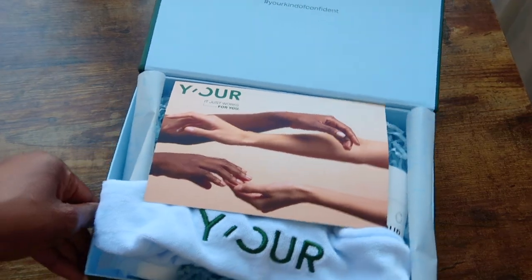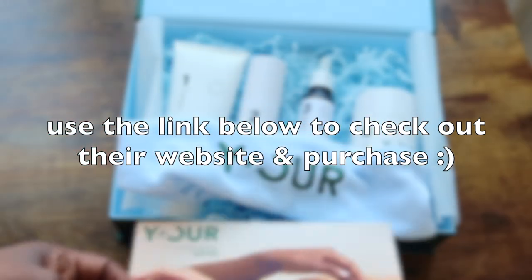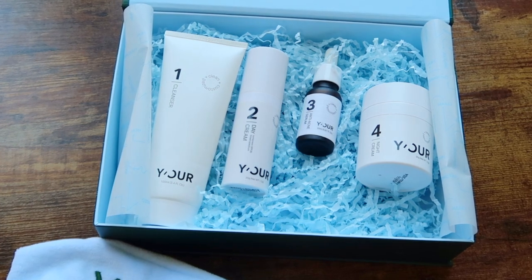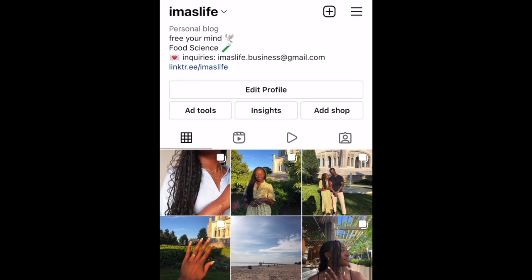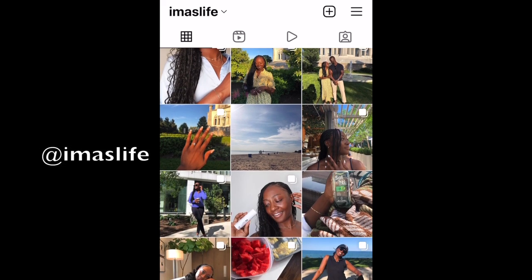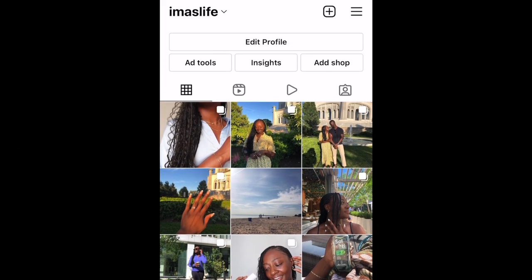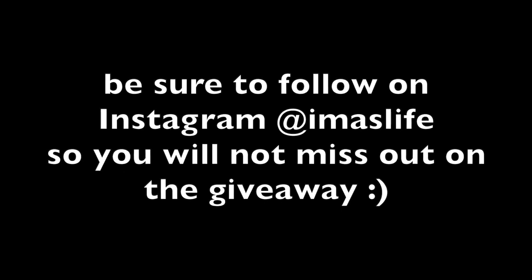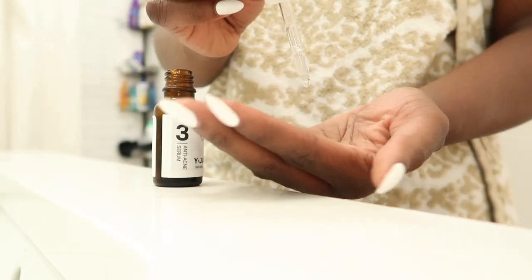You can use my special code EMASLIFE20 — it will be on the screen — and receive $20 off of your order. I also will have a special giveaway on Instagram where one person will randomly be chosen to win a customized skincare set catered to their skin after taking the skincare quiz. Make sure you follow me on Instagram at EMASLIFE to see all of the giveaway rules and guidelines. Don't forget to check out the link in the description box. Thank you so much to Your Skin for sponsoring this portion of today's video. Now on to the rest of the vlog.